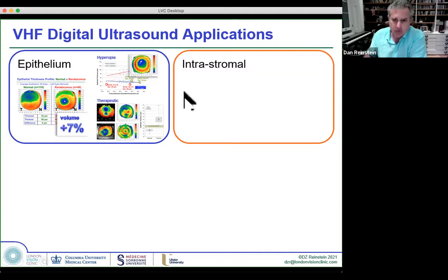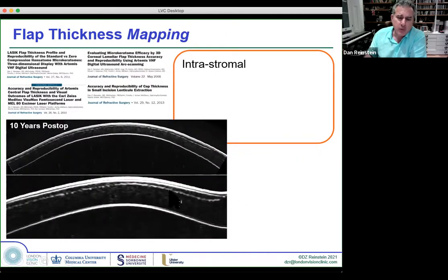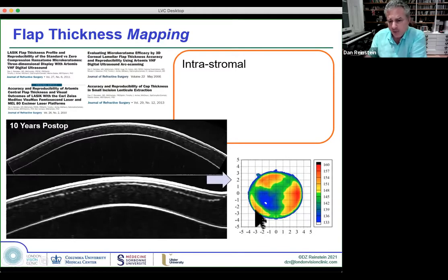For intrastromal applications, the advantage with ultrasound is that the signal-to-noise ratio of flap interfaces is much higher than with OCT. Even 10 years after LASIK, you can still see the interface light up like a Christmas tree, whereas with OCT, after a few months, this tends to fade. This means that even 10 years later, we can map the thickness profile of a hansetone flap and know exactly what the residual stromal thickness is in three dimensions. This intrastromal mapping is very important in enhancement surgery.